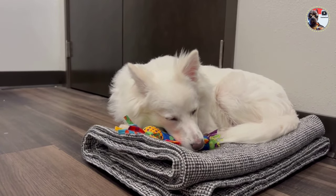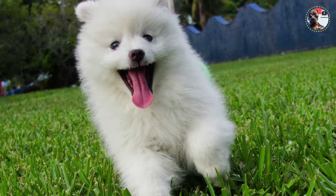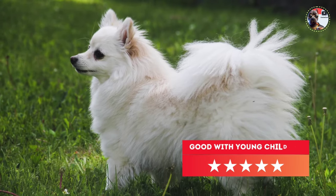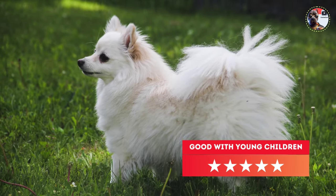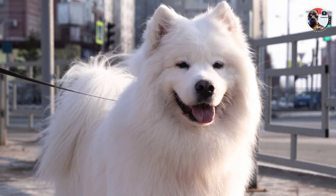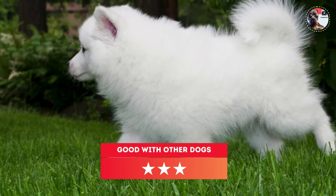The black points appear on the lips, nose, and eye rims. Its white double coat comprises a dense undercoat and straight outer coat, thicker around the neck and chest, forming a lion-like ruff and characteristic breeches on the hind legs. The plume tail is carried loosely on the back.